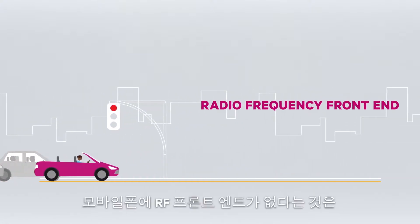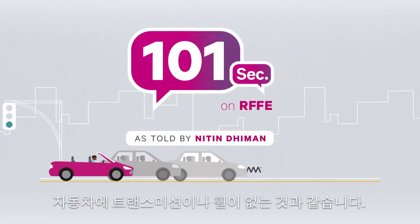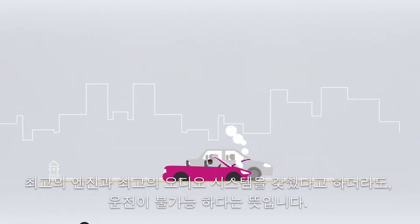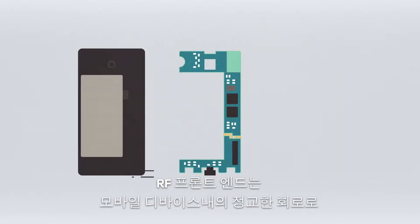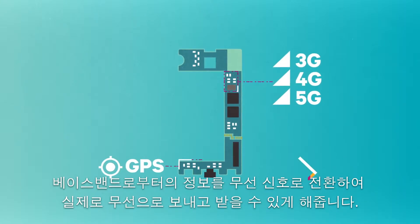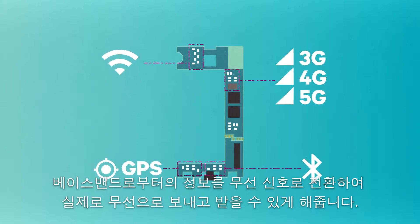Trying to imagine a phone without the RF front end is like thinking of a car without a transmission and wheels. You might have the best engine and the best audio system, but you're not going to get anywhere. The RF front end is the sophisticated circuitry in the mobile device that is responsible for converting information from the baseband to radio signals that can actually be transmitted or received over the air.